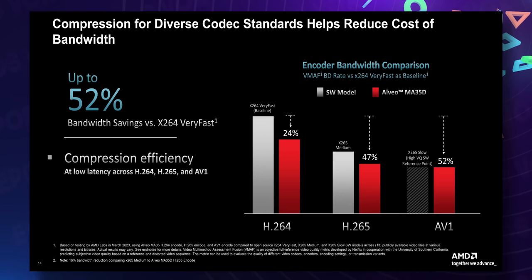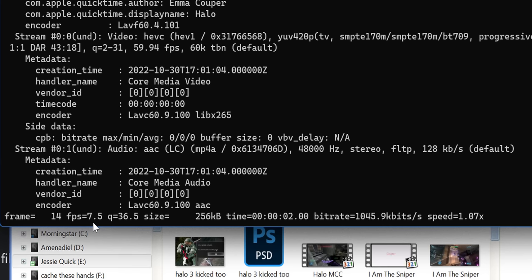They published VMAF numbers for their H.264, H.265, and AV1 encoders. According to their numbers, the AV1 encoders compete with x265 slow — very strongly. I didn't say x264 slow; I said x265 slow. Something you're absolutely never going to be running in real time for live streaming — it's a CPU encoder, it won't happen.